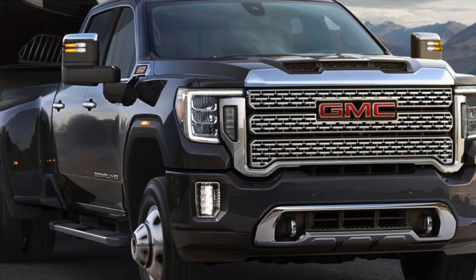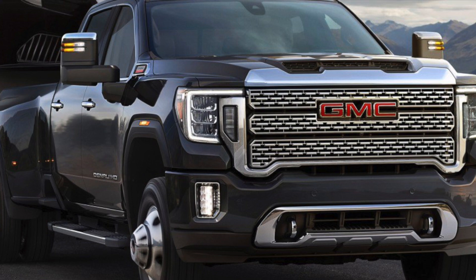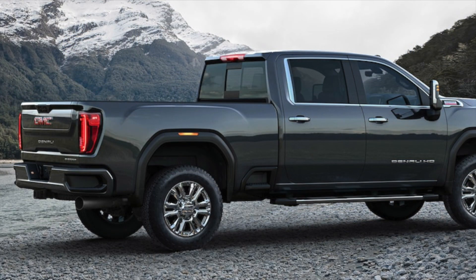As far as the engine goes, the Duramax has the same horsepower and torque numbers — 445 horsepower, 910 pound feet of torque. I assume it's still the L5P. They say the hood scoop looks different because it's supposed to improve airflow and be more efficient.